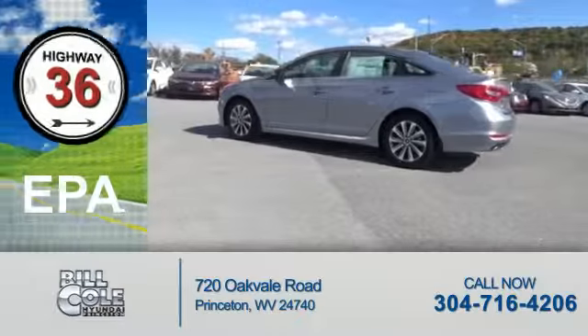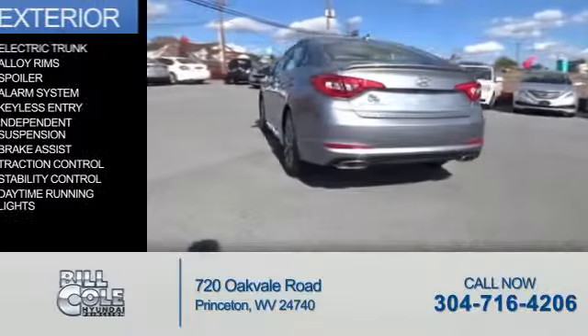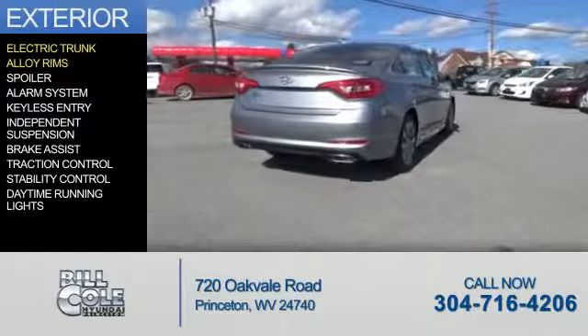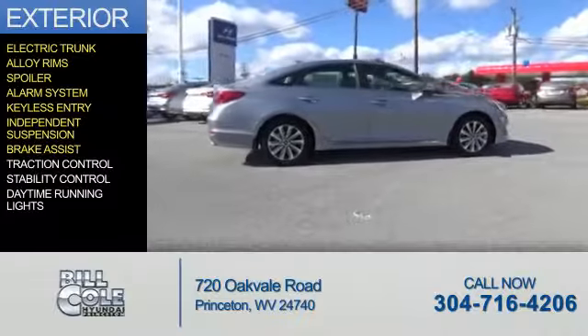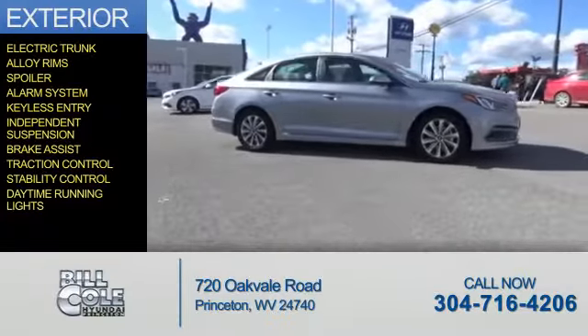Great fuel efficiency saves you money by requiring fewer trips to the gas station. The features include electric trunk, alloy rims, a spoiler, an alarm system, keyless entry, independent suspension, brake assist, traction control, stability control, and daytime running lights.